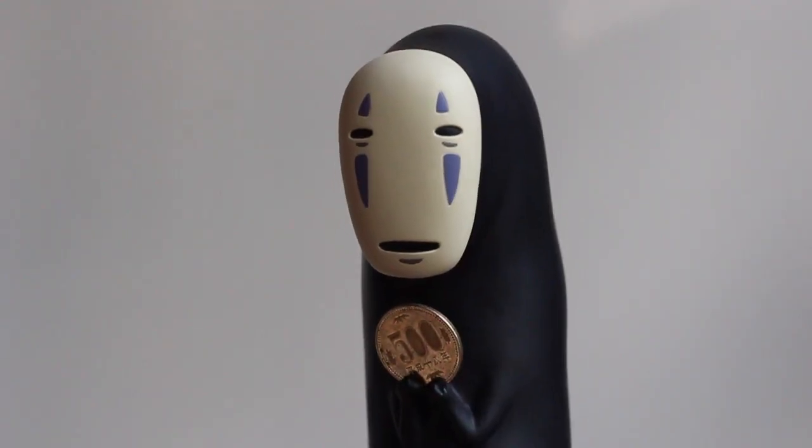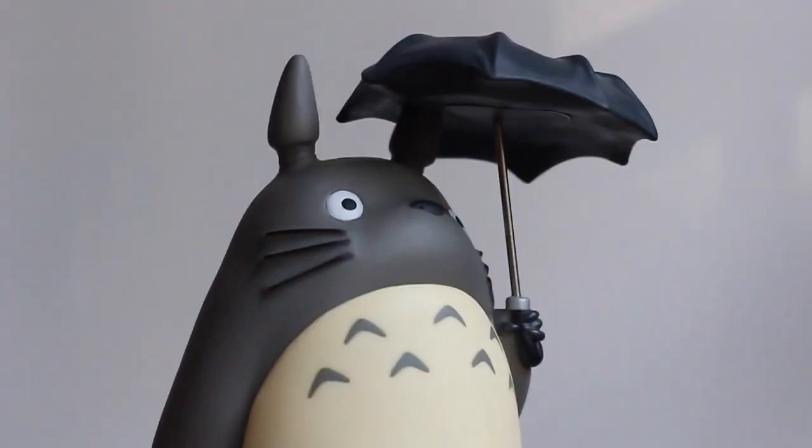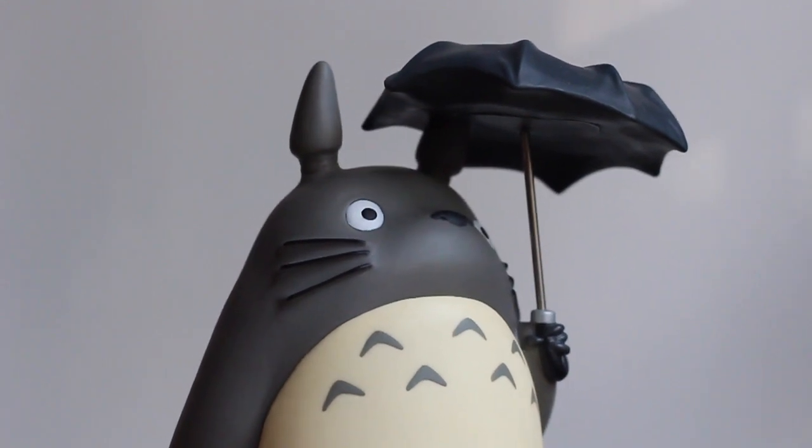I have a No-Face figure which is also a money box, so that's pretty cute and appropriate because he's asking for gold. I hope you've seen the movie! Totoro is a money box as well, but they're just really, really nice.